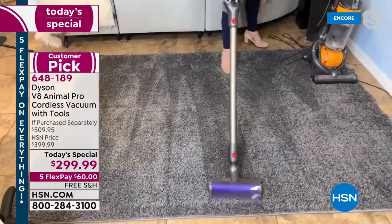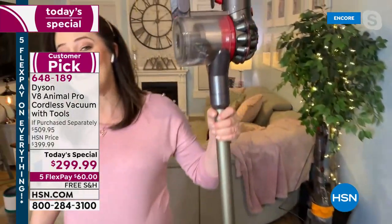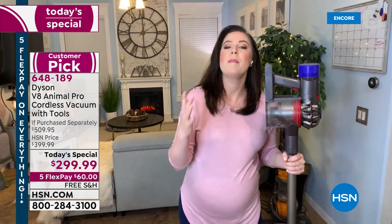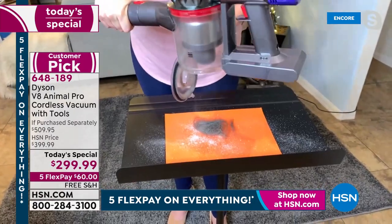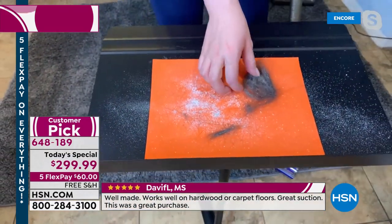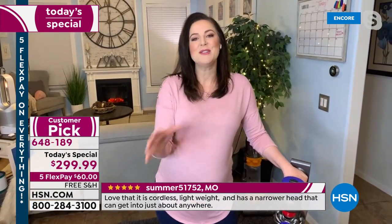Much more pleasant. That's that acoustic design technology — the machine absorbs the sound so your ears don't have to. But that doesn't mean it's a reflection on the power, as you'll see in a moment. I know I found some things that the other one missed. But we can have an even closer look, because we mentioned whole machine filtration. That means all that stuff we just sucked up and captured stays in the vacuum. You've got two lifetime filters. Red means action — anywhere you see red, it's doing a job.